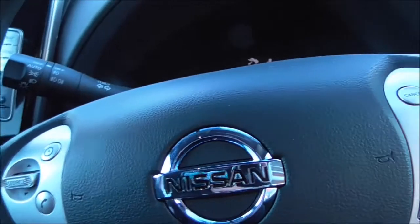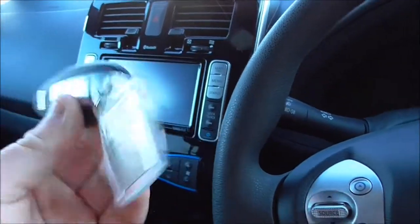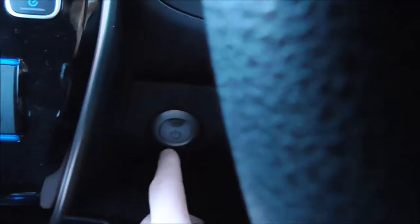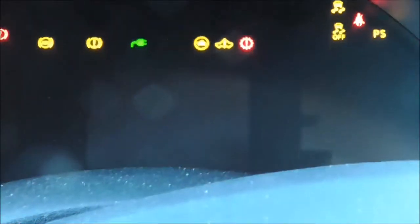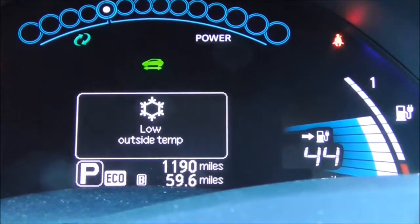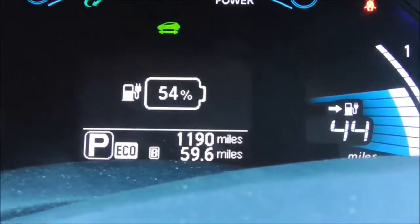I'm now sitting in the driver's seat. This does have an intelligent key system — just leave it in your pocket or put it in. What you need to do is put your foot on the brake. You'll see the button here for starting — push that button. At the moment the vehicle has 44 miles of charge, though obviously that will differ when you pick it up.